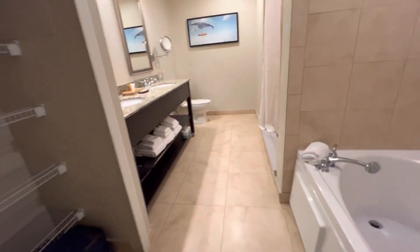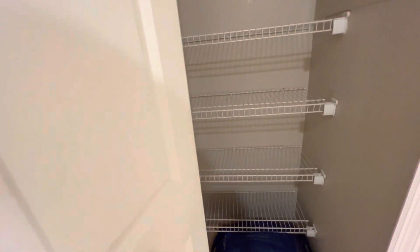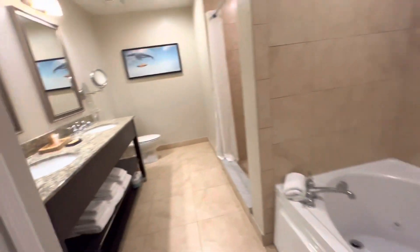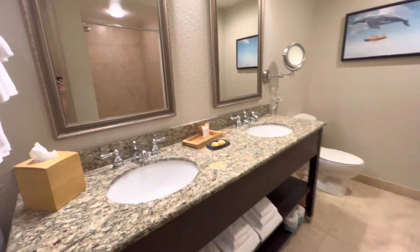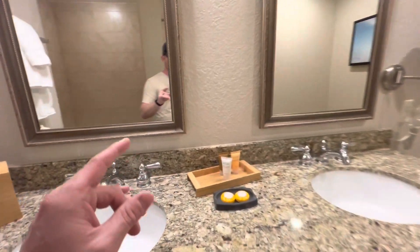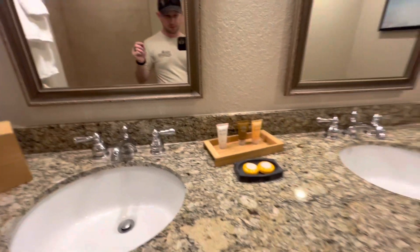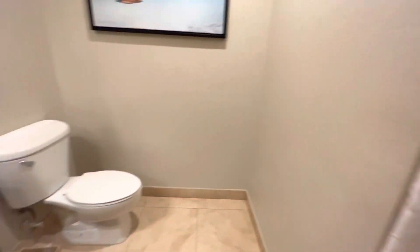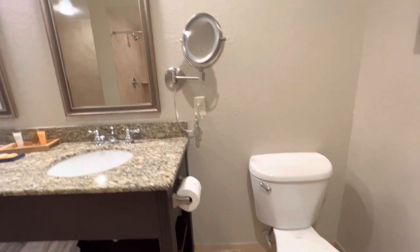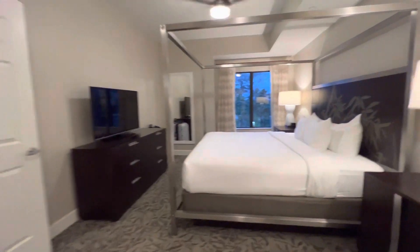And then you come in here — this is the master bathroom. You've got a linen closet. The jet tub. Two sinks. You get body lotion, shampoo, conditioner, and some soaps in all the different bathrooms — which there's only two of them. And we have a stand-up shower and a commode. Very spacious, smells very clean, linens look very crisp.